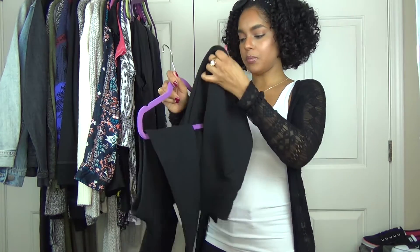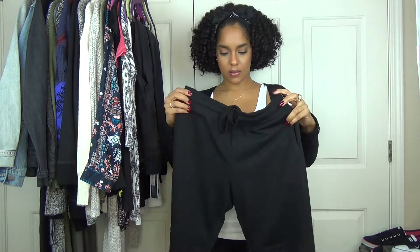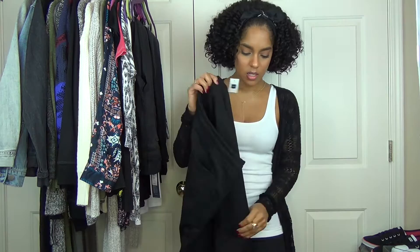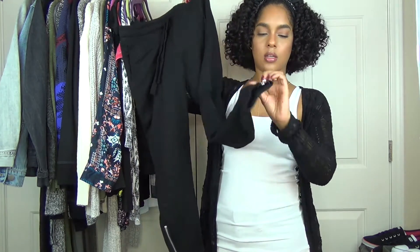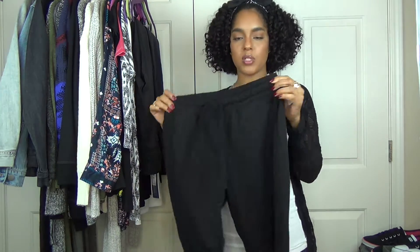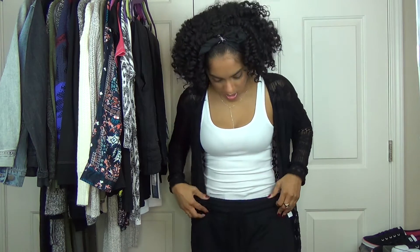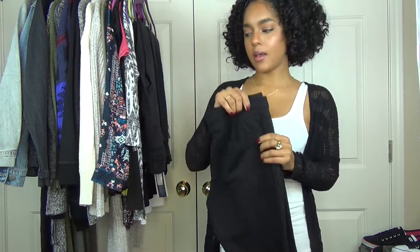Next I have these black jogger pants from Gap. I really love these. You can wear them with anything — a leather jacket, a jean jacket, a sweatshirt. They have detailing on the knees and on the zipper and they kind of taper down. They're fitted but they're sweatpants, a little stretchy like leggings, but really comfortable. This would be great to wear to the airport or just something casual.